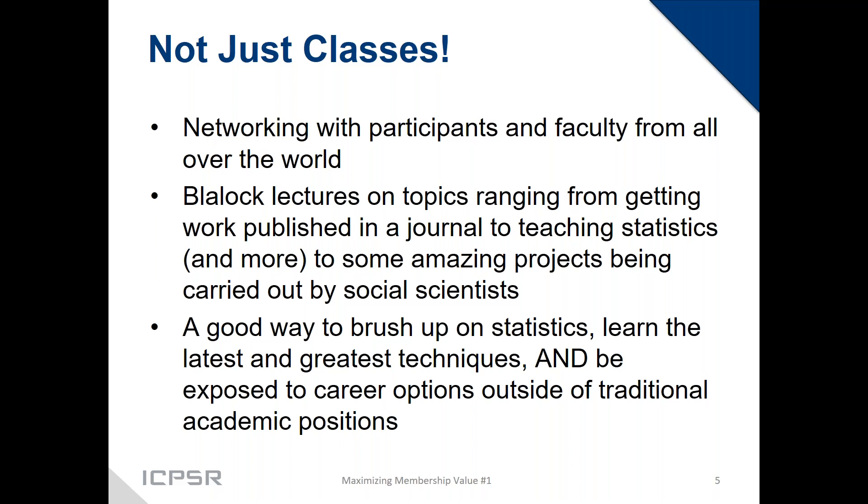But it's not just about classes — there's so much more. People who participate really appreciate being able to network with other participants and faculty from all over the world. We usually draw about a thousand students per summer. This summer it will be virtual, but the summer program staff are fabulous and are working to make all those networking opportunities still happen in the virtual world — so while it may not be a pig roast, there will be ways for people to meet and find common interests and discuss potential collaborations.